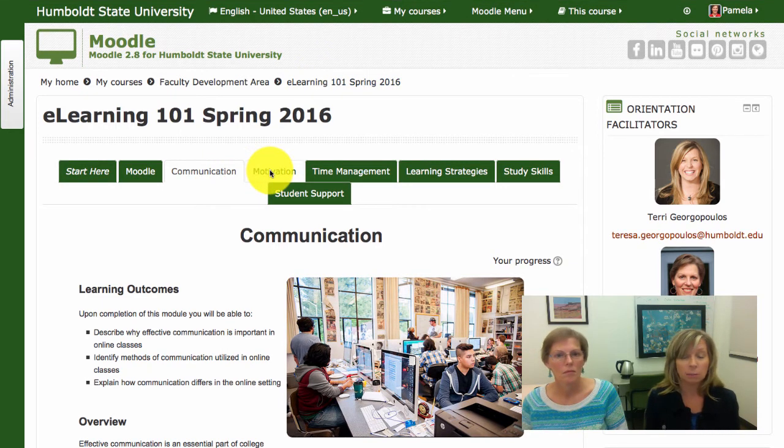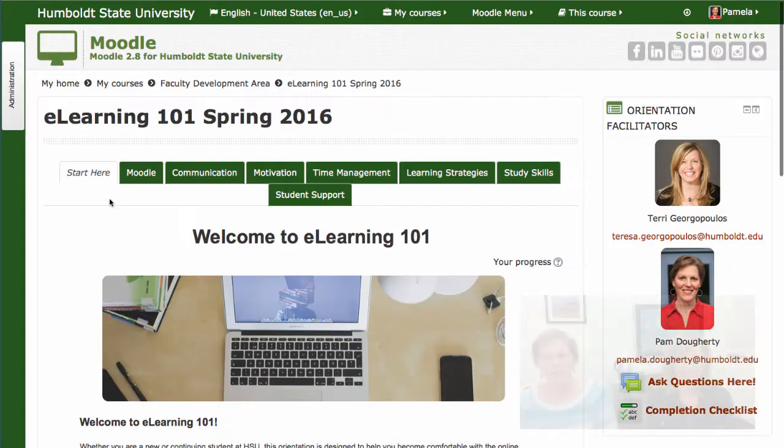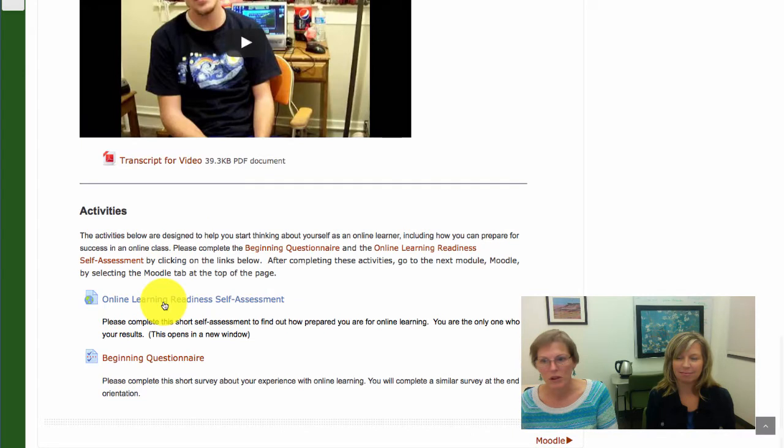Note that there is a completion checklist that will help you monitor your progress throughout the course. The first module includes a readiness assessment to help you identify how prepared you are for an online course and a beginning questionnaire to help us learn a little bit about your online experience.